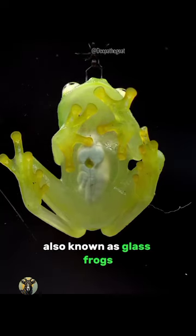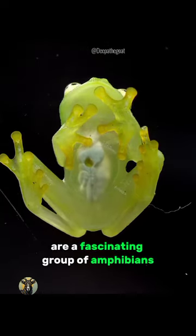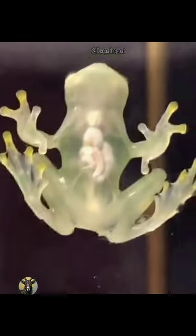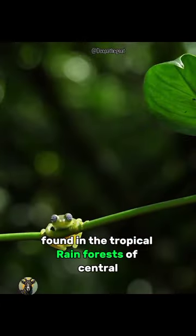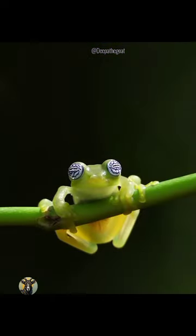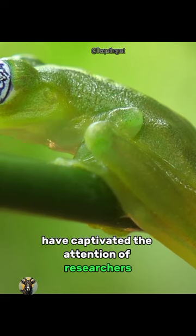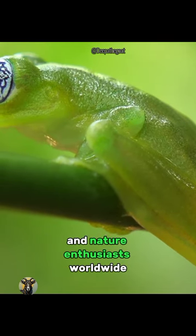Transparent frogs, also known as glass frogs, are a fascinating group of amphibians known for their unique translucent skin. Found in the tropical rainforests of Central and South America, these incredible creatures have captivated the attention of researchers and nature enthusiasts worldwide.